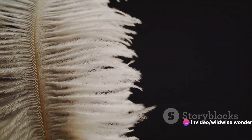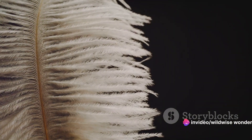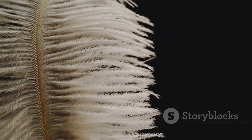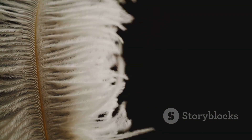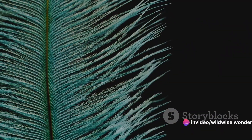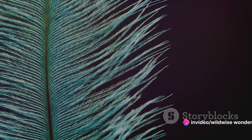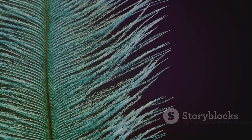A bird's plumage is a complex system composed of different types of feathers. The contour feathers form the bird's outer cover, giving it its shape and color. The flight feathers found on the wings and tail are essential for flight, providing lift and steering control. The down feathers, on the other hand, are small, fluffy feathers located beneath the contour feathers, providing insulation and warmth.